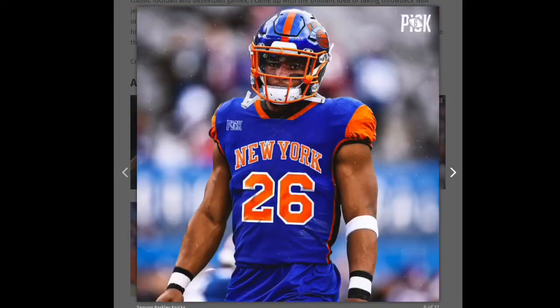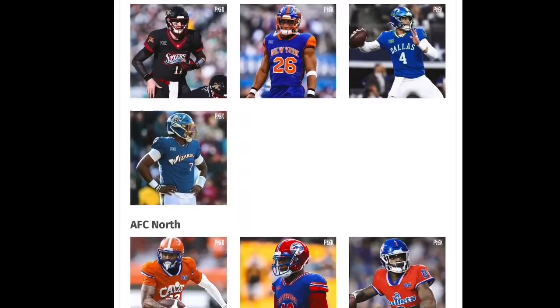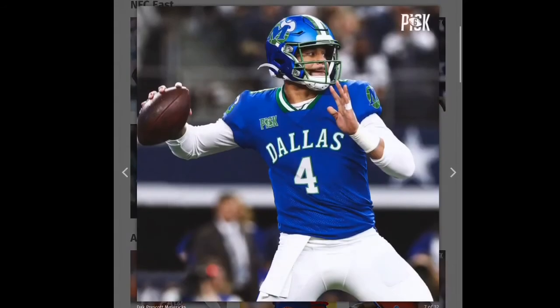Next, the Knicks one — I really like this one so I'm gonna give it a green check mark. I love how the orange and the blue just flows on the helmet, and the Knicks logo on the helmet is also very cool.